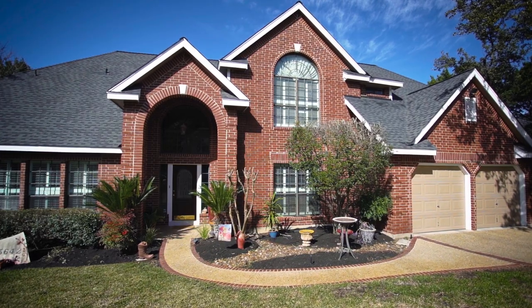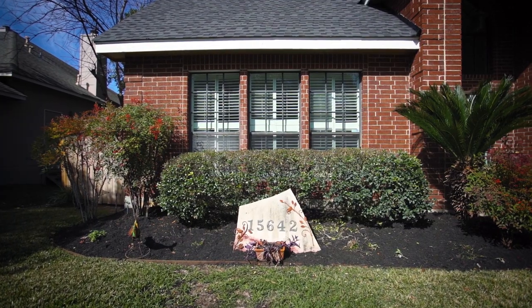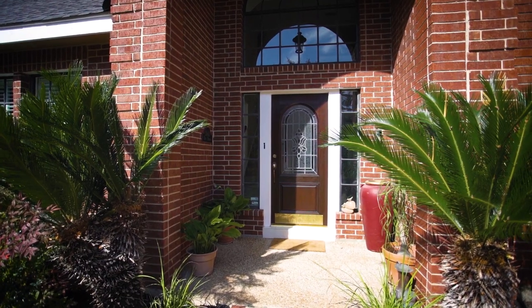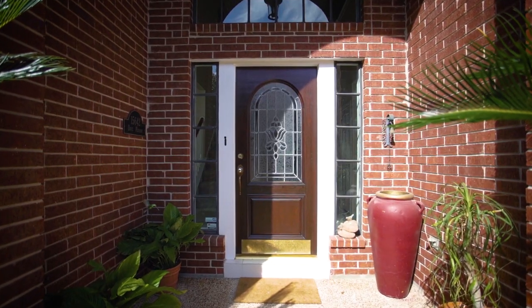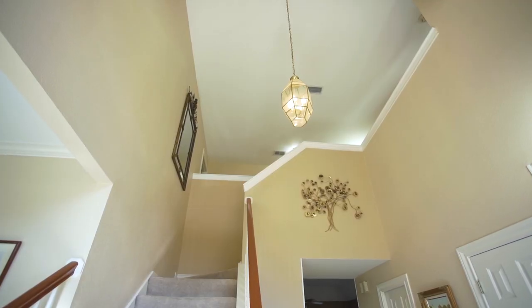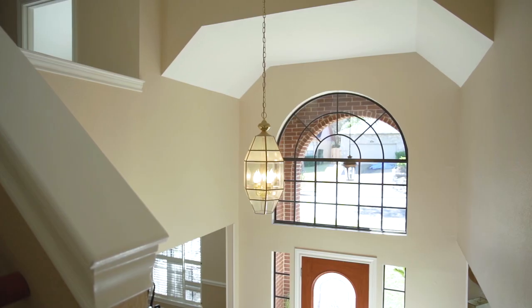The beautifully landscaped front yard, three-sided brick exterior, and grand covered front porch all come together to create the home's fantastic curb appeal. You are greeted with an impressive entrance featuring an abundance of natural light, ceramic tiled flooring, and the desire to see more.